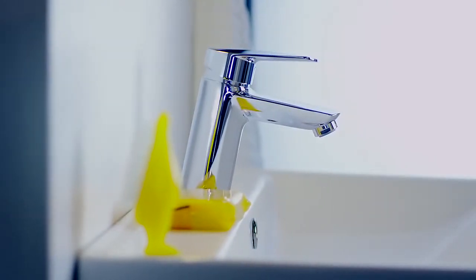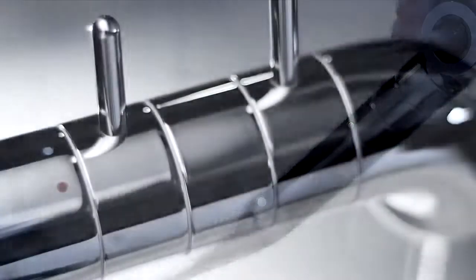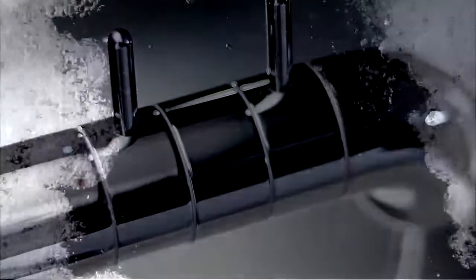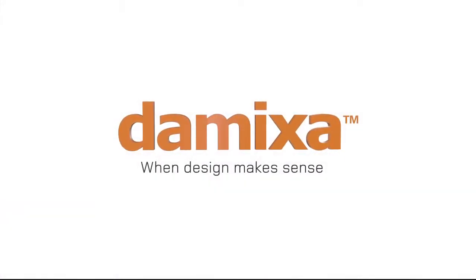A result of more than 80 years of experience and innovation, combined with our modern production and test facilities in Denmark, with worldwide distribution. The Mixer — a truly Danish design product, produced in Denmark. When design makes sense.